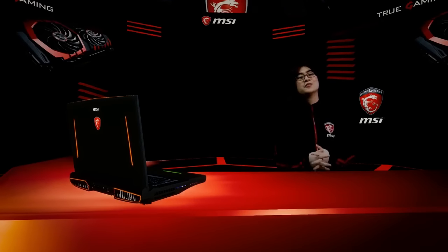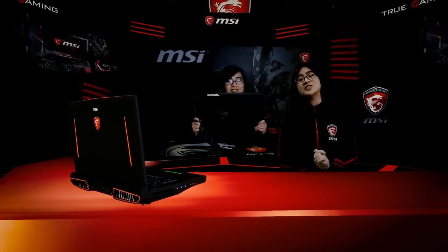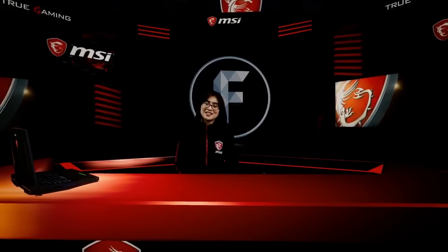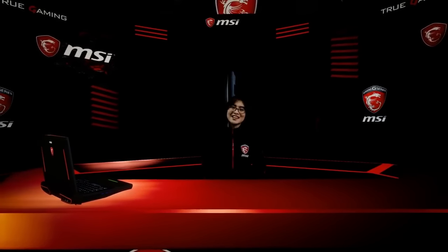And there you have it — those were the top 5 gaming laptops from MSI. Personally, from the list, I still prefer the GS63VR as it fits my lifestyle. I travel a lot, I game a lot, and it's perfect for content creation and streaming. Shoutouts to Freedom for making this awesome 3D set and for letting us use their studio so we can make this video. See you next time.